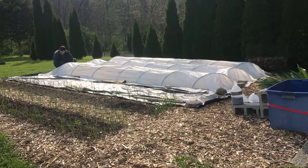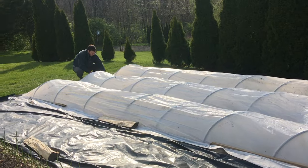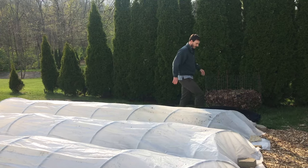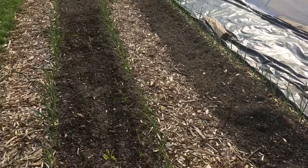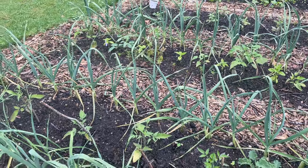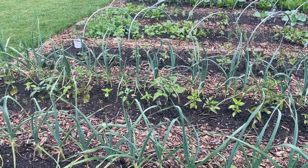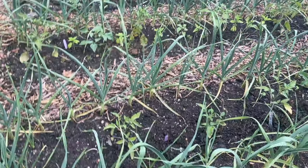We ended up buying a hoop bender from an online agriculture supplier — it was designed by the people who created that system. We bought electrical conduit poles, which were super cheap at the time, about three dollars a post, though they're now about ten times the price. You just bend those poles into half circles, then get plastic tarp from any hardware store, cut them into strips, and weigh them down with stones or wood. It worked really well — it kept the frost off everything and created a greenhouse effect. Things just grew so well that season. We were in awe. It was the best garden season we had ever experienced.